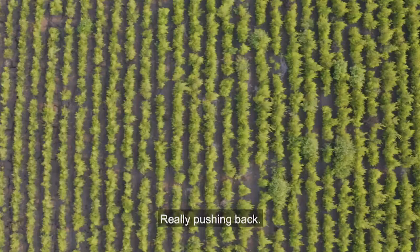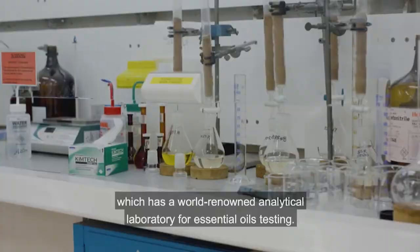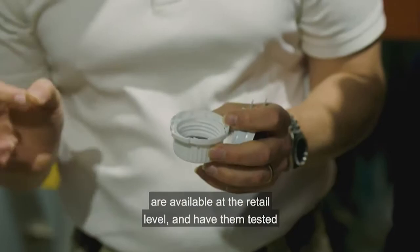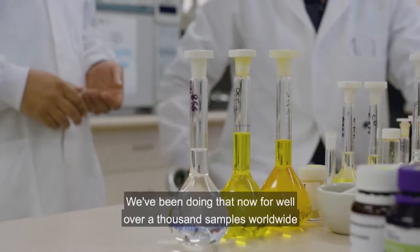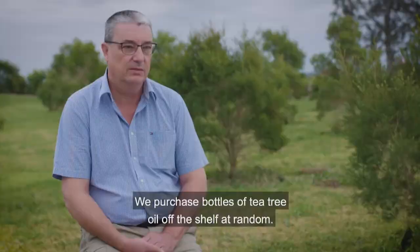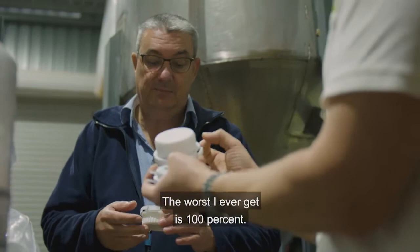Our farm is very close to the town of Lismore, where Southern Cross University has established a world-renowned analytical laboratory for essential oils testing. One of the things ATTIA does is go out to retail shelves around the world, purchase tea tree oil samples, and have them tested back at Southern Cross University. We've done well over a thousand samples worldwide over about seven years. The worst I ever get is 100% — every single bottle in a given country is not tea tree oil.